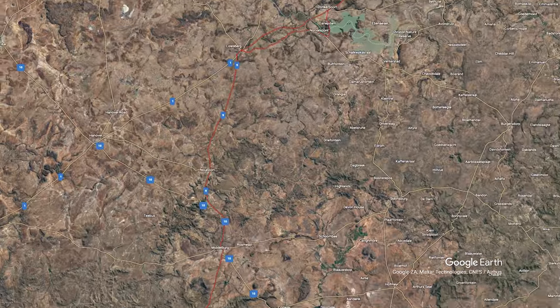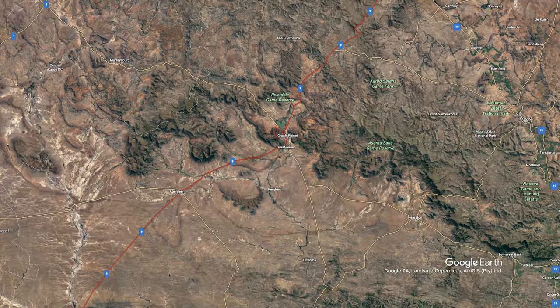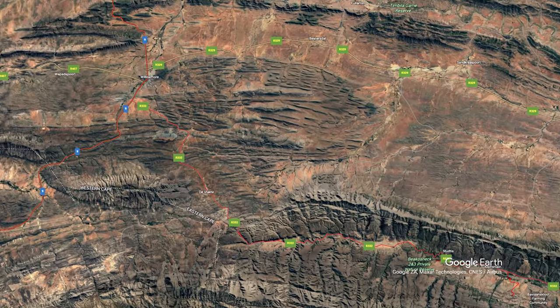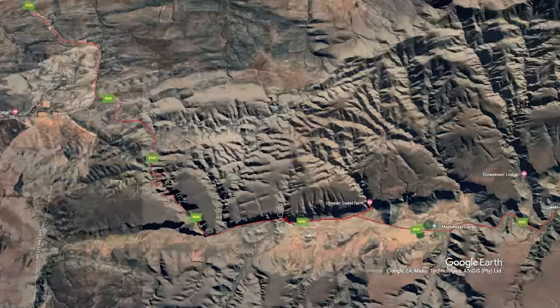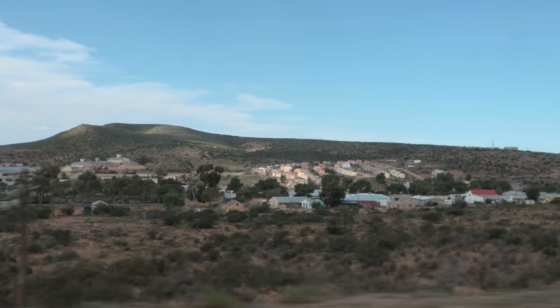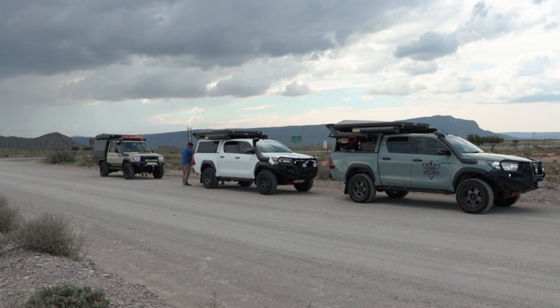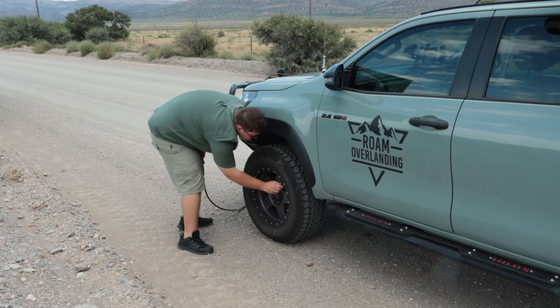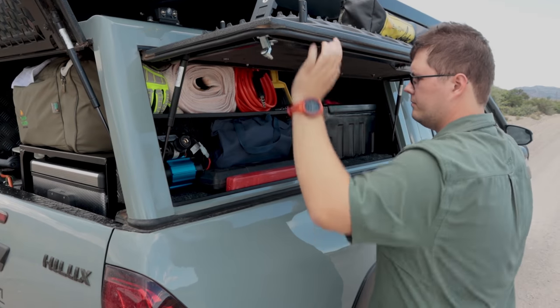Our journey today had taken us along the N9 from Gharip Dam through Graafrenet, and we'd now arrived in the town of Willowmoor where we would turn off the tar and hit the gravel for the next few days. Our campsite at Eitspan will put us at the doorstep of the Bavianskloof. There's our first bit of gravel. We've got our swarm all around us and we're making our way to our campsite. Vehicles have been doing great on road for the past day, but now it's time to see how these babies go off-road.